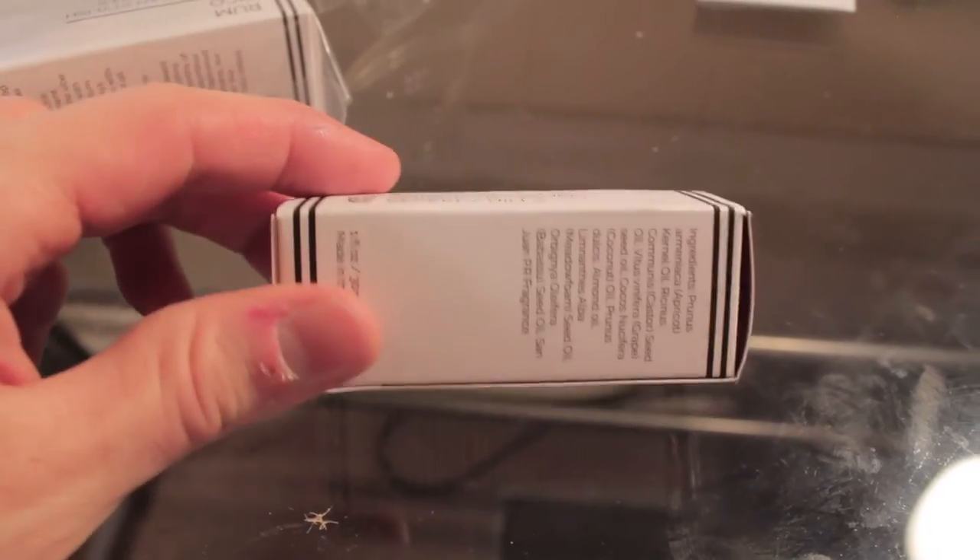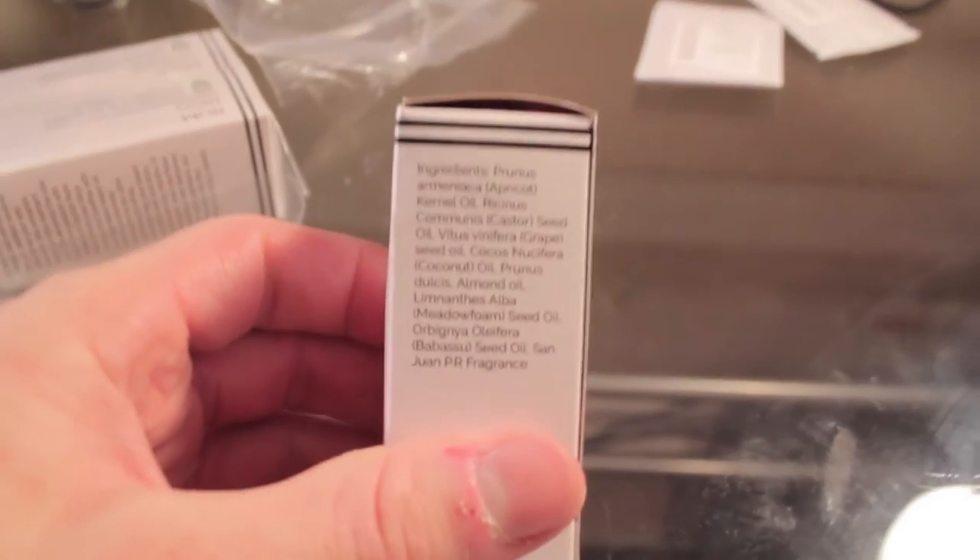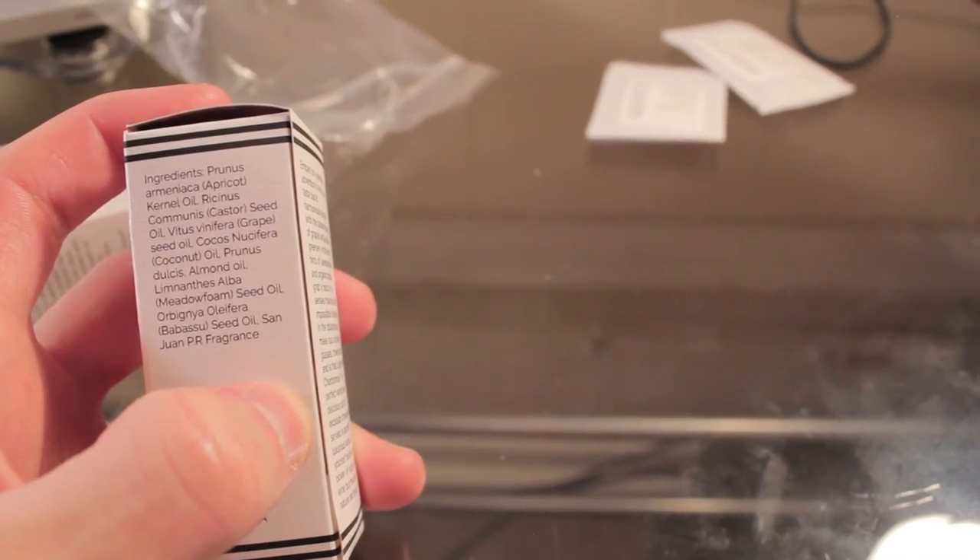I've got three different beard oils here to try: the Live Napa, the Rum Rico, and the Maui Trance. Let's test out the Live Napa first. Here it is — this is my first look at it. It shows the ingredients over here, with apricot being the number one ingredient.